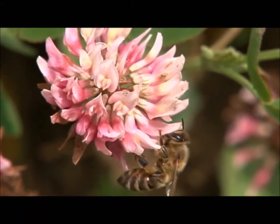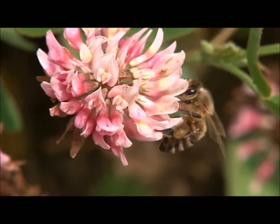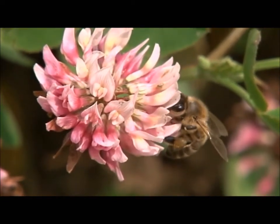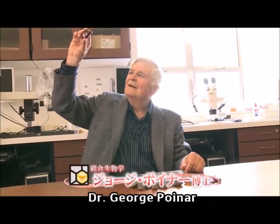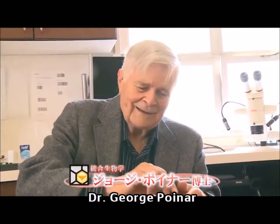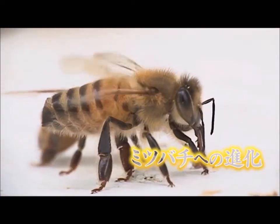The genealogy of bees from 200 million years ago to 5 million years ago. Dr. Poiner, an ancient creature researcher at Oregon State University, said that bees collect nectar and pollen and have a poisonous stinger. These characteristics are related to the long evolution of bees.